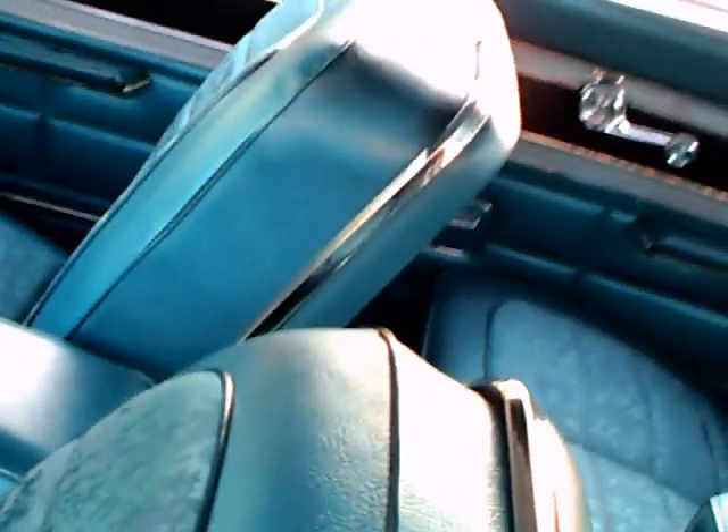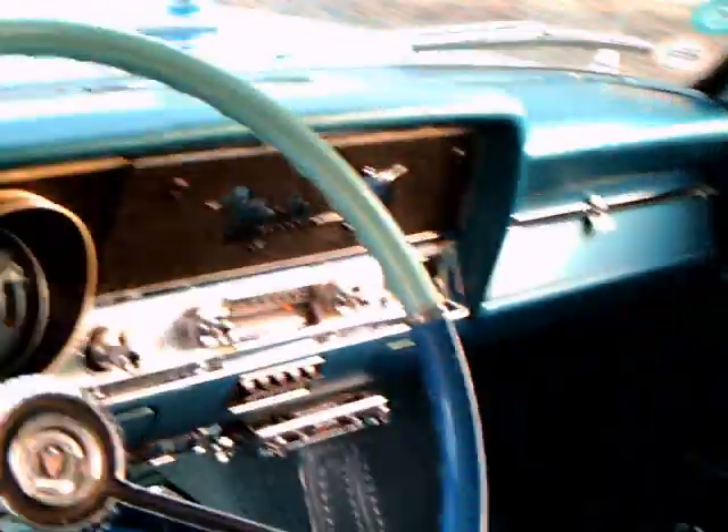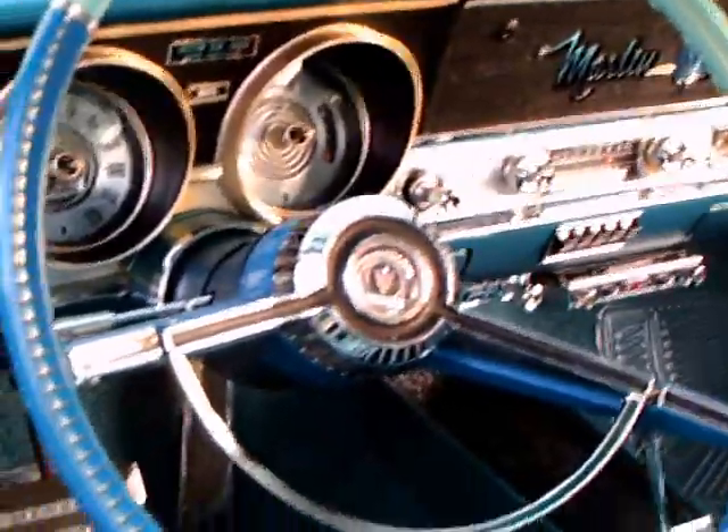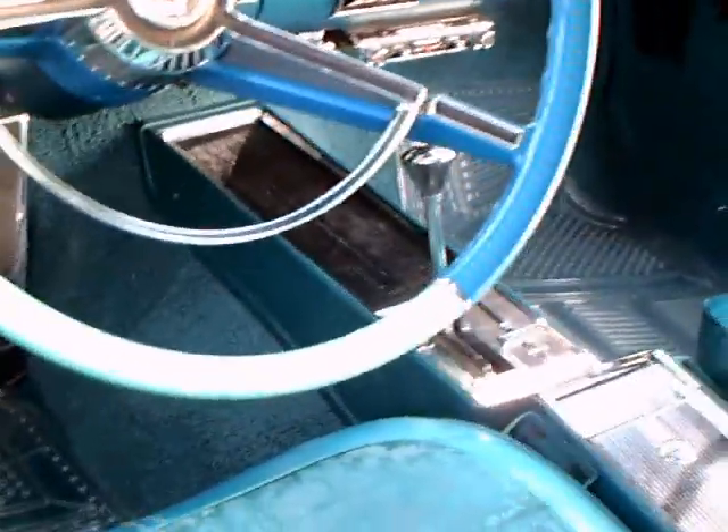Nice upholstery — a pattern that looks like upholstery for a living room. It's really very nice. The dash is different from the competition. It has a console and automatic transmission, three speed.